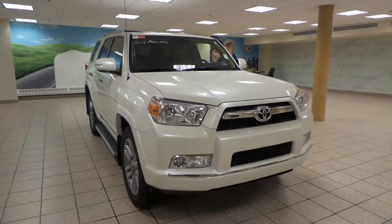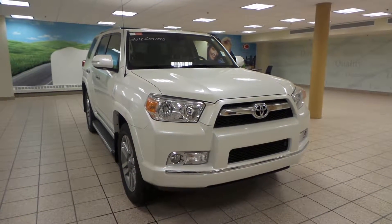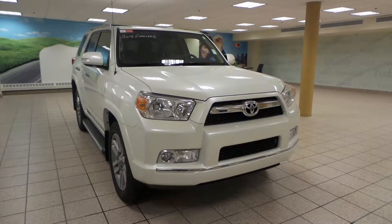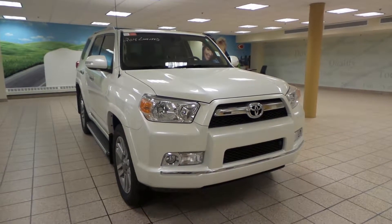Hey there, it's Danny at Charles Glenn Toyota Scion. We're looking at a 2013 Toyota 4Runner. It's a five-speed automatic transmission in four-wheel drive with a V6 engine.